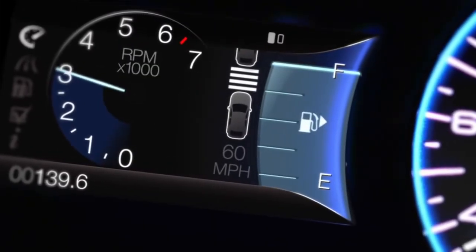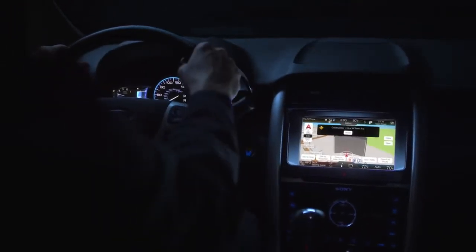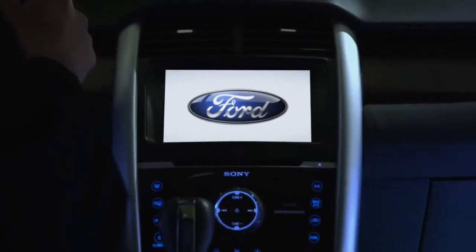See how your car is doing, or if you choose, see how your car is doing for gas and what to expect down the road. This Driver Connect Technology fundamentally changes and personalizes the experience of driving.